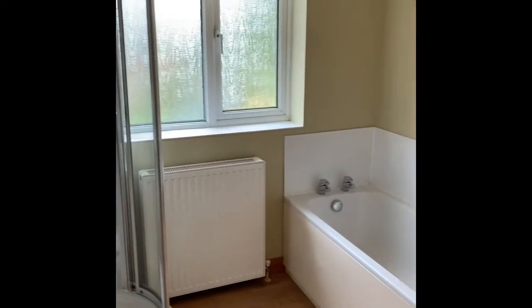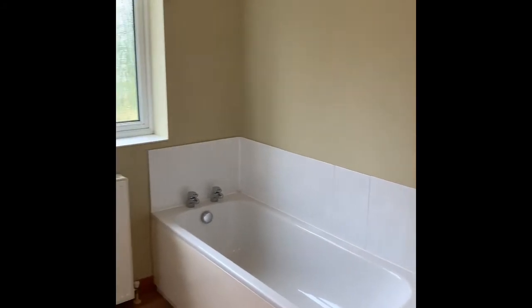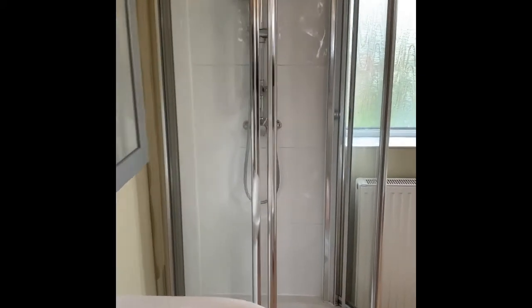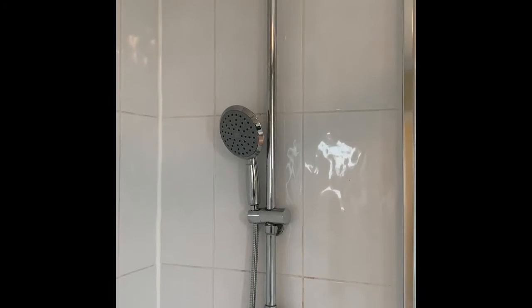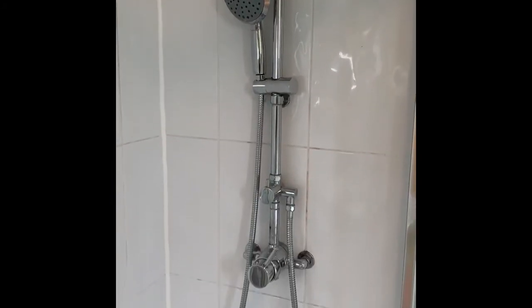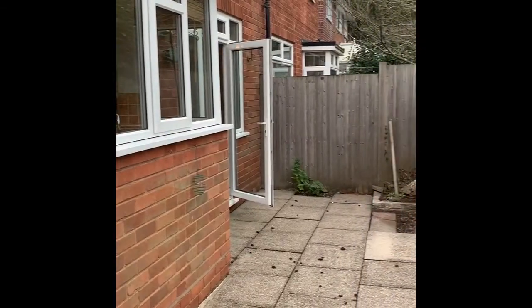The bathroom is a really nice feature of this house and incorporates not only a standalone bathtub but also a nice-size corner shower, which has the added advantage of a thermostatic mixer shower as well as a rain head shower attachment — so it's a really lovely bathroom. It also has extraction and a double-glazed window, great for getting all the steam out.